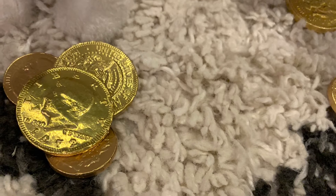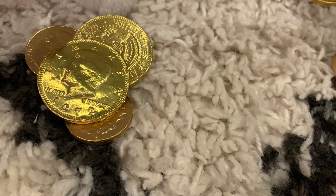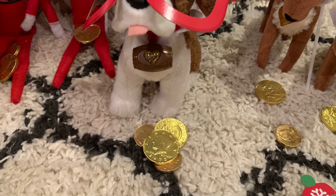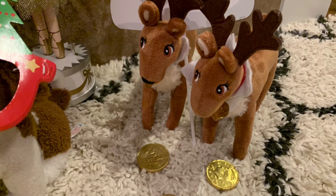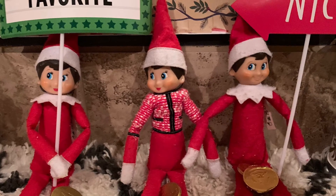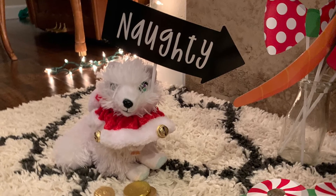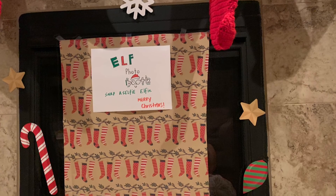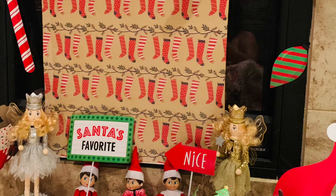It looks like all of the elves have some little golden chocolates — Mistletoe has one, as you can see right here. And the reindeer have some too, and all the elves have some. It looks like Snowball has some too. They also put some decorations all around the fireplace where it says elf photo booth. Well, that was Day 16 — bye everyone!